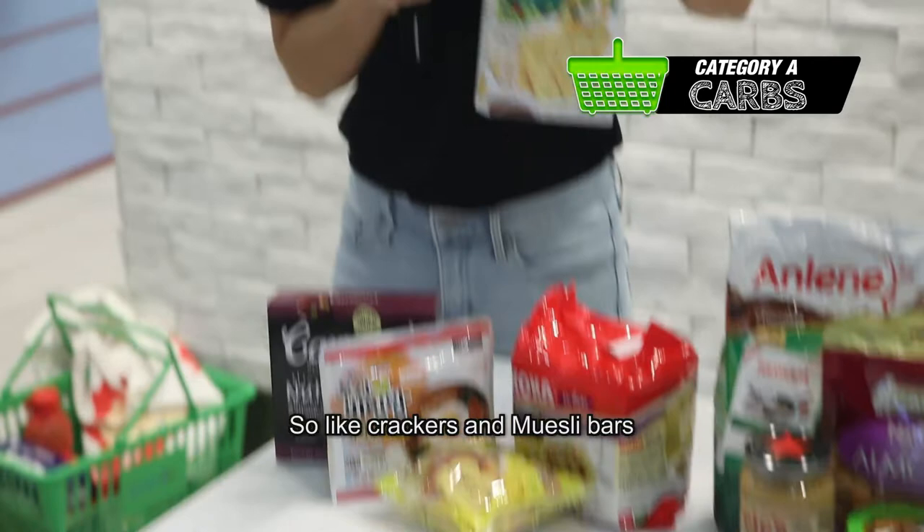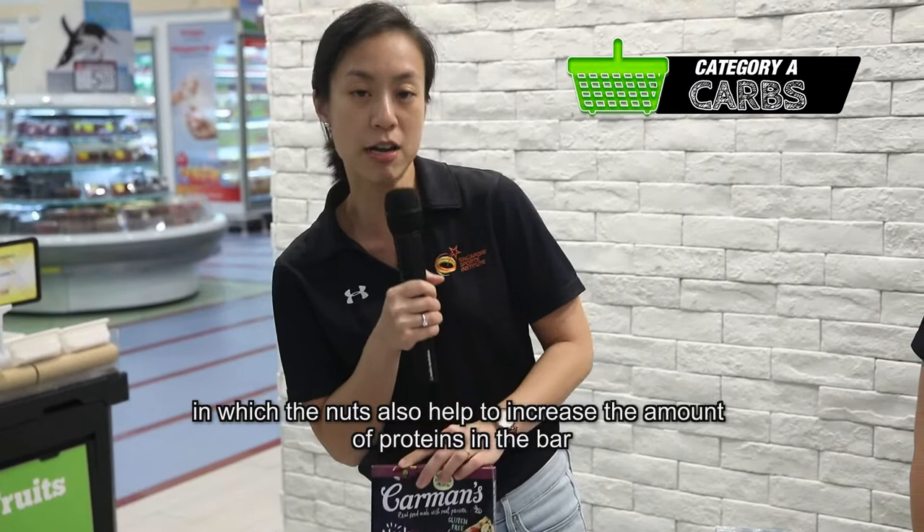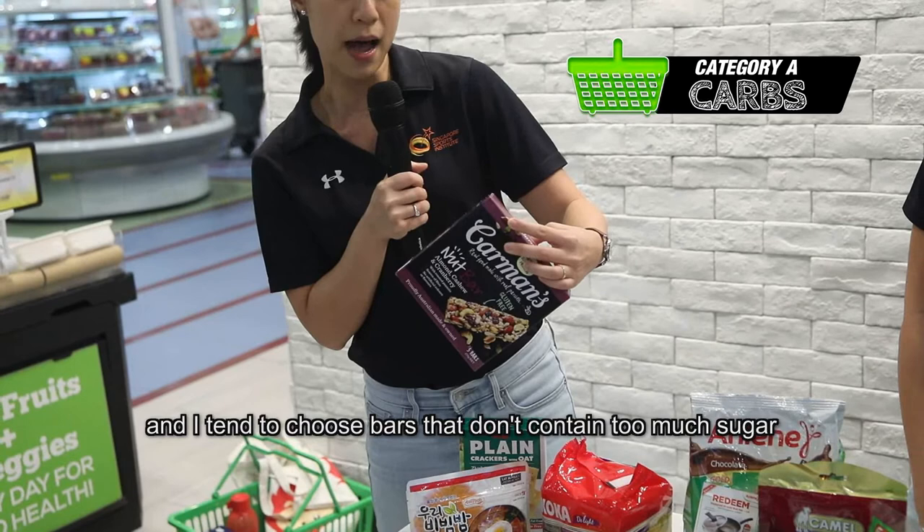For the carbohydrate foods, we've got really nice portable options, like crackers and wisely bars. I personally like a wisely bar that combines fruit and nut, in which the nut also helps to increase the amount of protein in the bar.